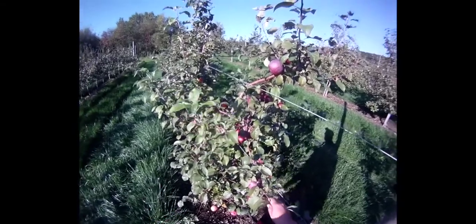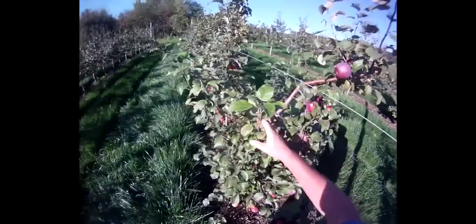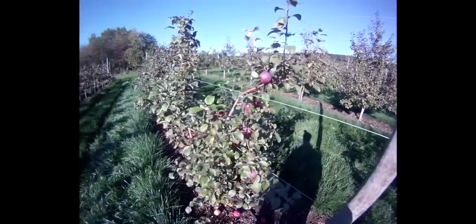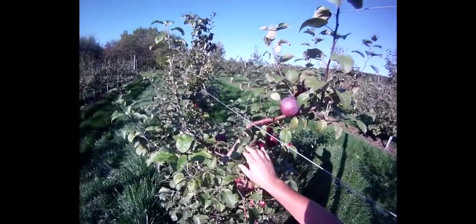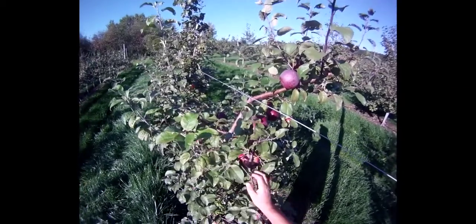So that's Liberty — a scab resistant apple variety picked about October 1st here in Massachusetts. I need to get these picked ASAP, and I'll let you know a little bit about some of the fruit quality characteristics here at the very end. Otherwise, we'll see you next time I pick some apples.